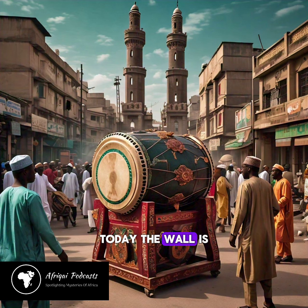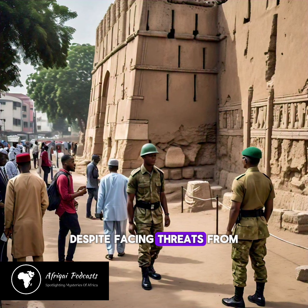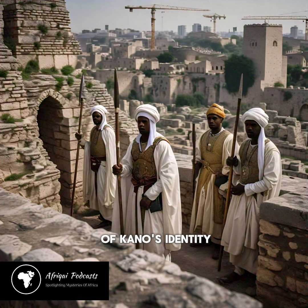Today, the wall is a symbol of the city's rich cultural heritage and a source of pride for its inhabitants. Despite facing threats from urbanization and neglect, the ancient city wall remains an important part of Kano's identity.